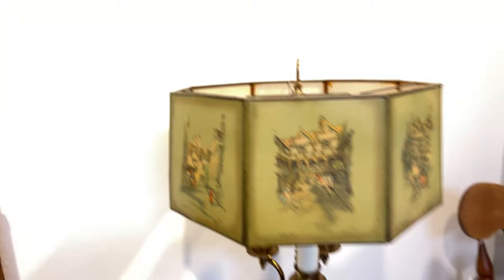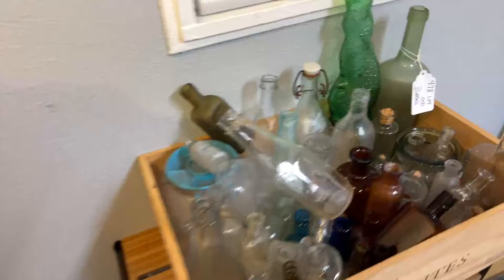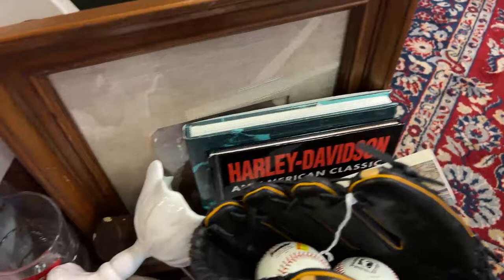We have a beautiful floor lamp, and a bar — a pop-out bar made from a barrel — along with a box of old bottles. We've still got a lot to go. We have lots of jewelry, a sealed Clue game, Harley Davidson books, astrology items, mitts, balls — you name it.